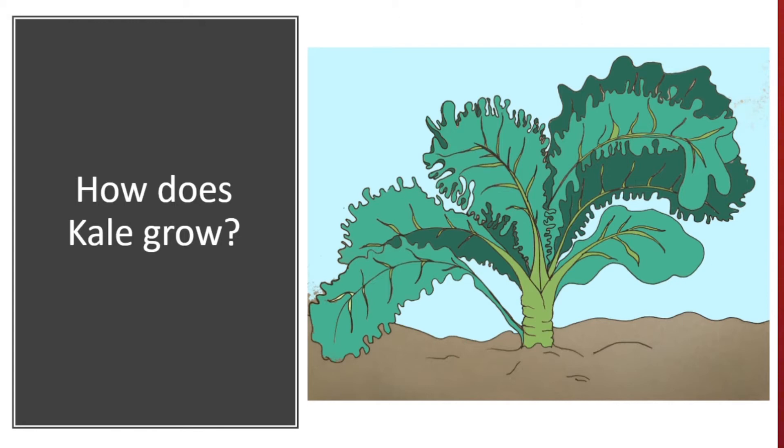It needs a good amount of water as well to help keep the leaves crisp and sweet rather than tough and bitter. Kale typically takes two months to grow before it can be picked.